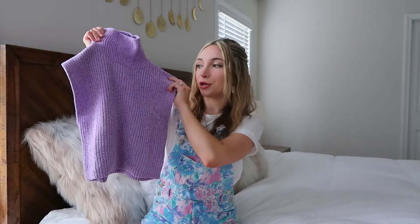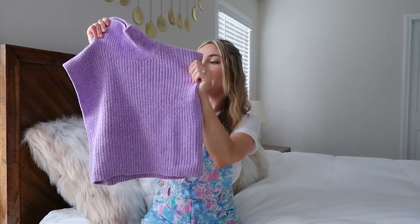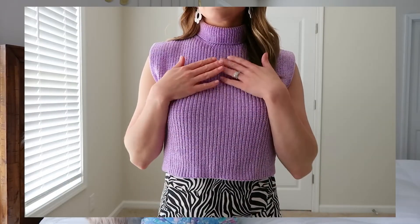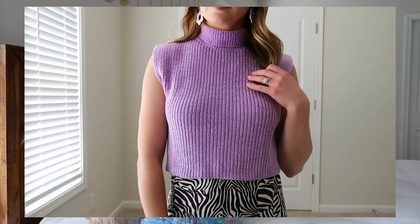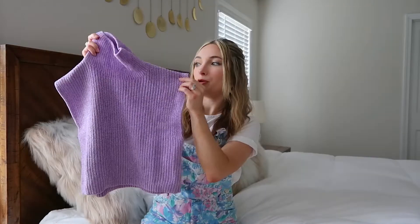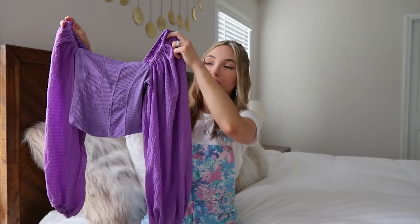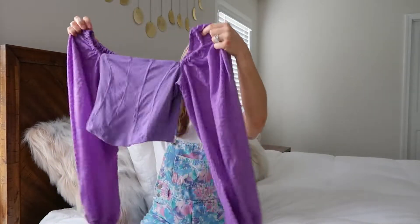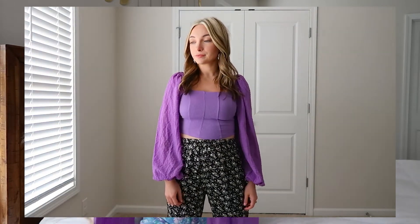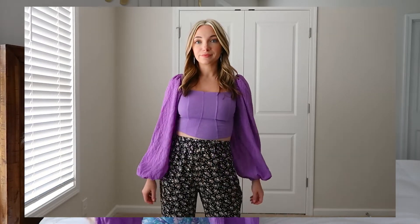The next top is from ASOS — it's a chenille knit sweater vest. Chenille is one of my favorite materials to wear. I got this specifically to wear with a skirt I'll show later in the haul. I really love this color, and in the same purple family, I also got this top from Urban Outfitters. I love the puffy sleeves — super cute. I got this to wear with neutral bottoms, since I just don't really have a ton of blouses.